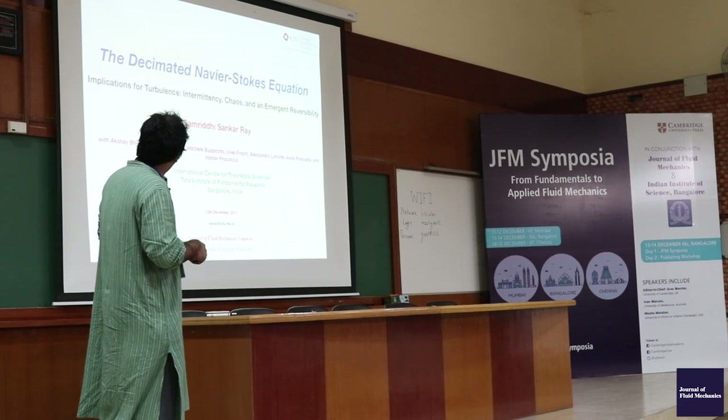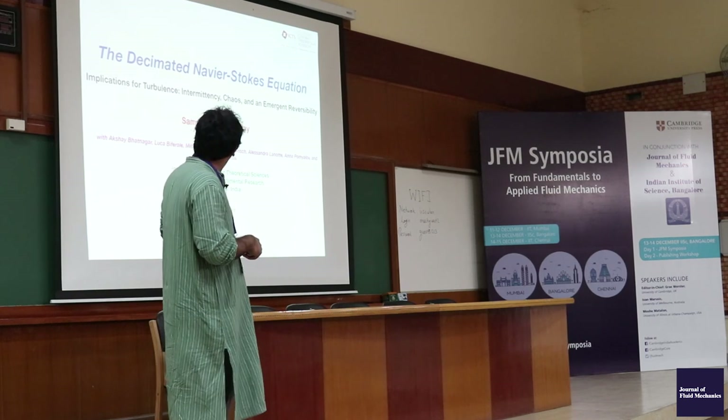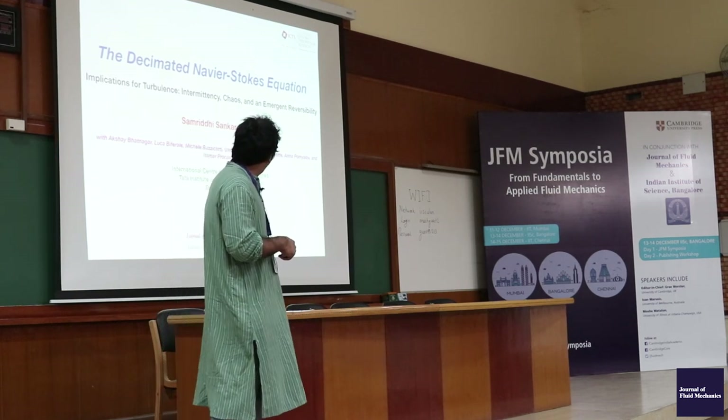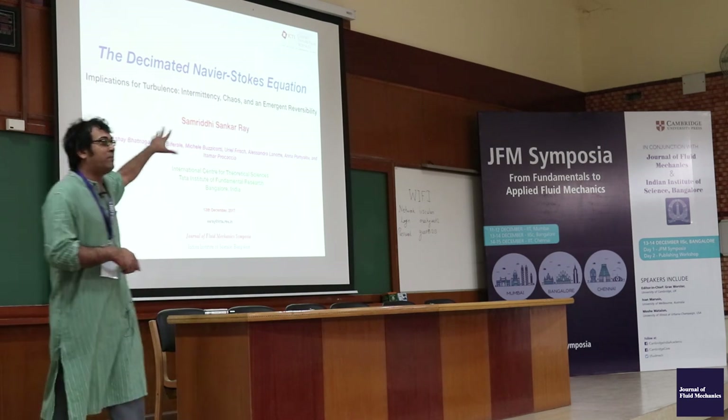The people involved in the work I'm going to talk about are Shay, Rafa — who was a student here — Luca, Bucheney, Julian, Alexandra, Anna, and Hithamad Karachi. I'm going to cover some of their work and some of my work as well. Fluid mechanics — you can feel it anywhere at any time because fluid is air, liquid, gas — it's all things.